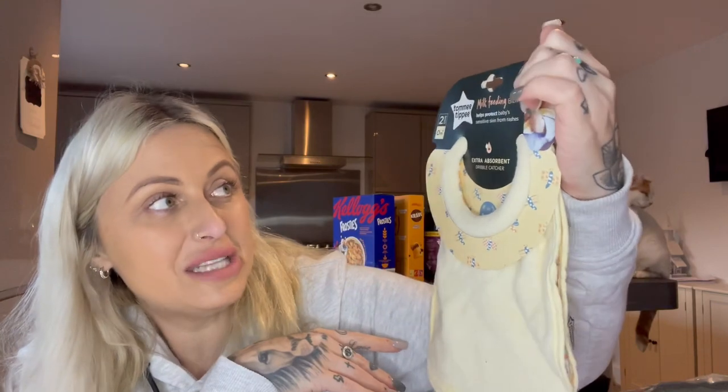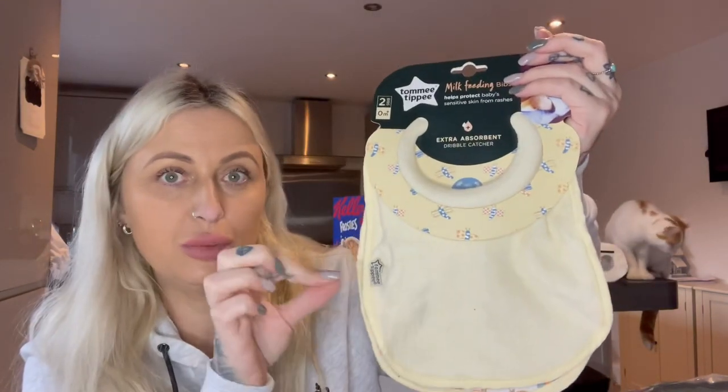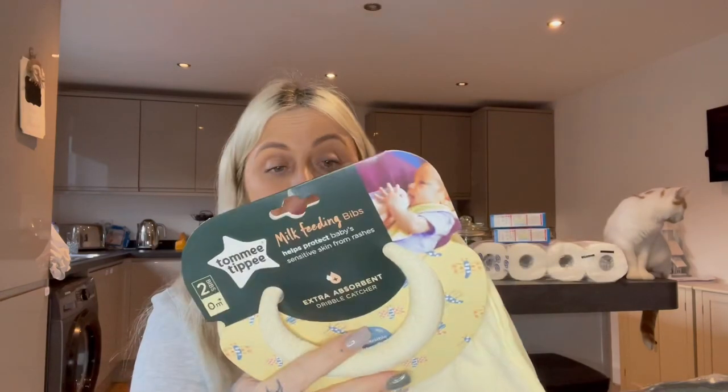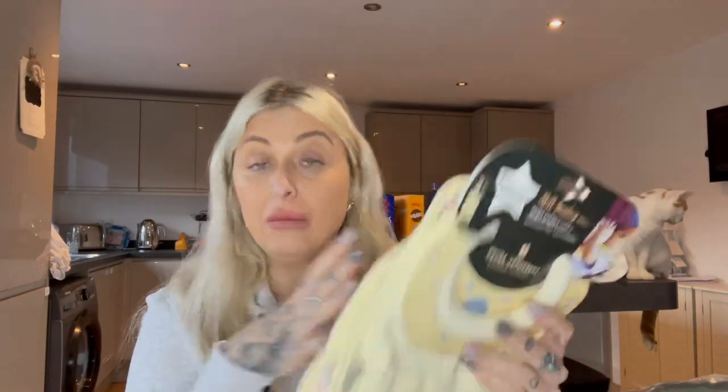This might be my first baby purchase on my hauls! I might do a whole separate video on what I've got for baby so far. These are the Tommy Tippee milk feeding bibs, and I thought they were absolutely brilliant because I remember feeding mine and the milk gets into all the creases under the neck. This bib has a little padded neck bit to absorb all that milk. There was no price on them but I'm really pleased I found them.